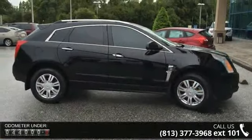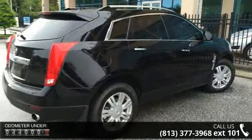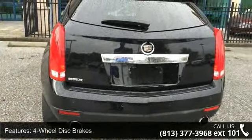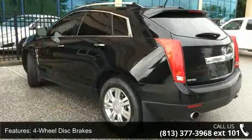Some of the top features included with this vehicle are 4-wheel disc brakes, 4-wheel independent suspension, 8 speakers, 8-way power front passenger seat adjuster, ABS brakes, adaptive remote start, adjustable pedals, air conditioning, and alloy wheels.